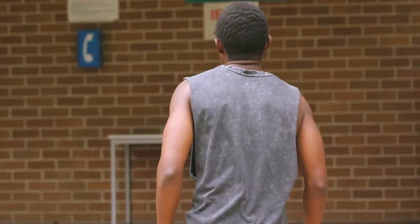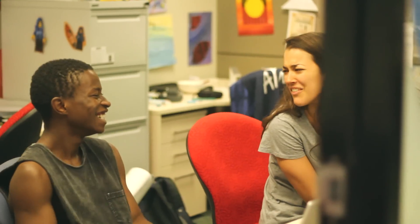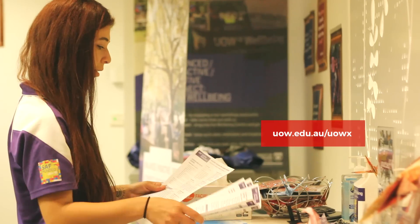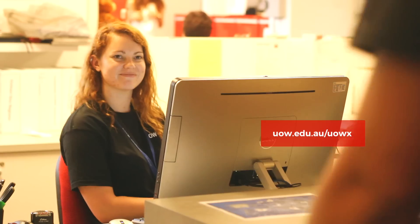There's a great program at UOW called UOWX that connects you with experiences outside your degree to give you that X factor when you graduate. You can develop your skills by getting involved with different programs which range from mentoring to leadership activities and volunteering. When you graduate from UOW, your involvement in these programs can be recognized on your UOWX record or towards the UOWX award.